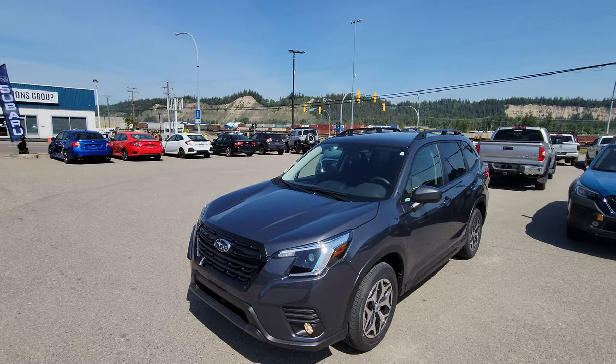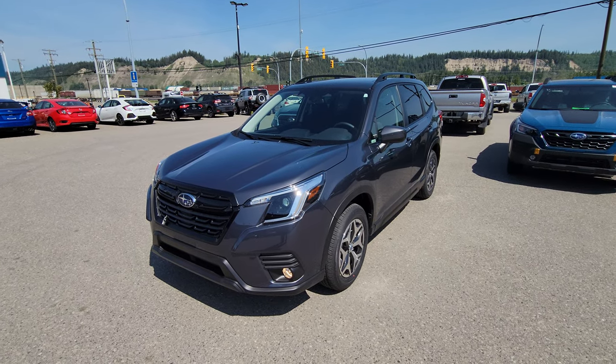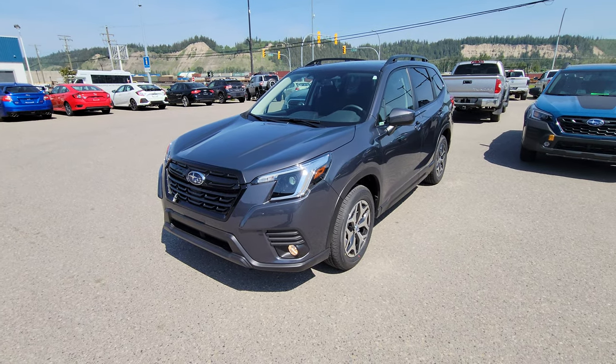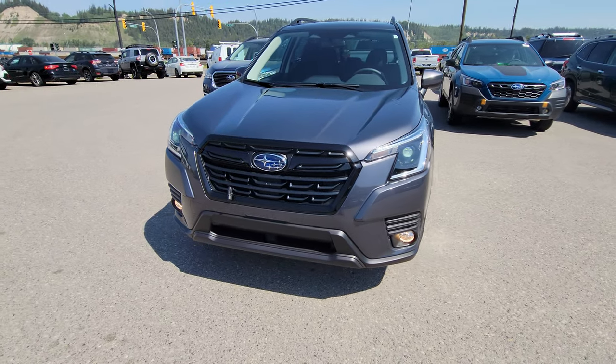Hey everyone, Tyson the Subaru specialist from Subaru Prince George here. This is our 2022 Subaru Forester Convenience in magnetite gray — one trim level up from the entry-level Forester.